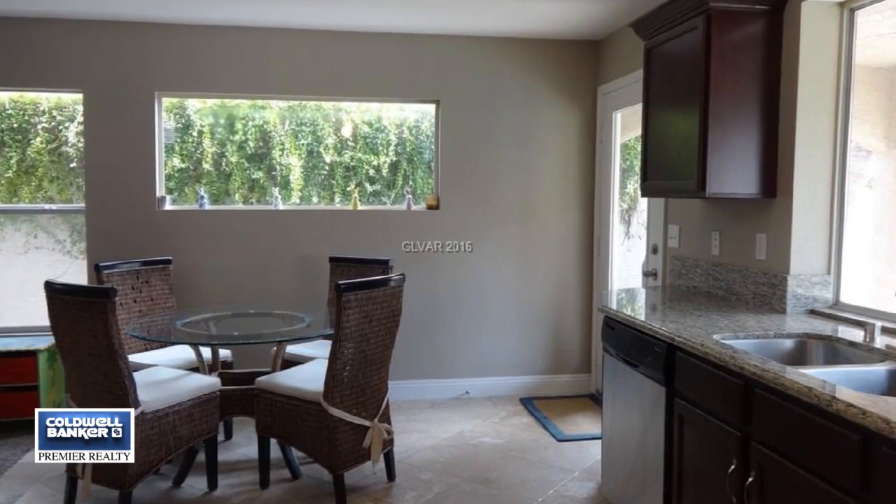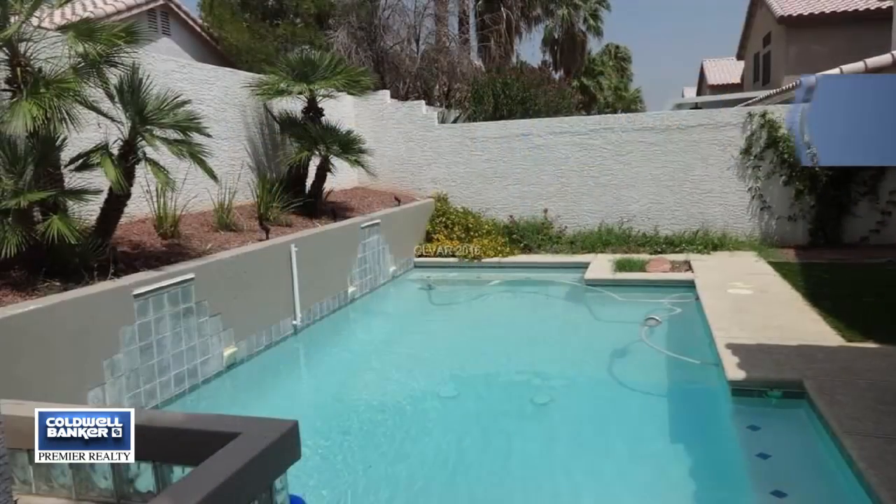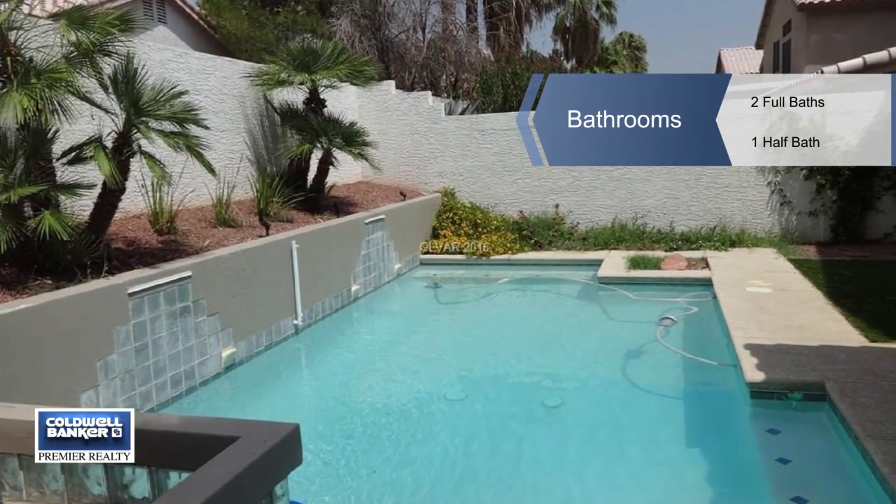This four bedroom, two and a half bath home features granite countertops in the kitchen and baths. There's also newer appliances, carpets, lighting, baseboards, and more.